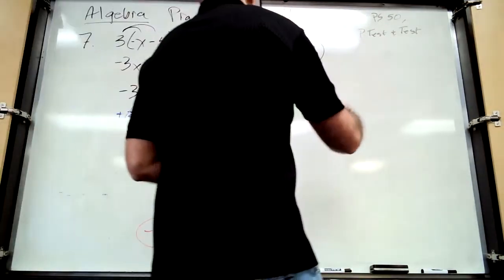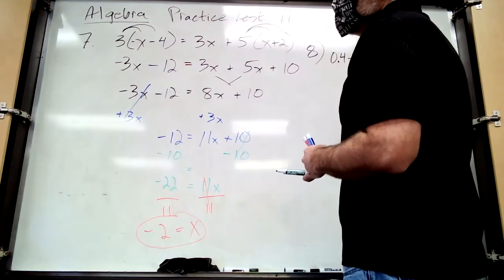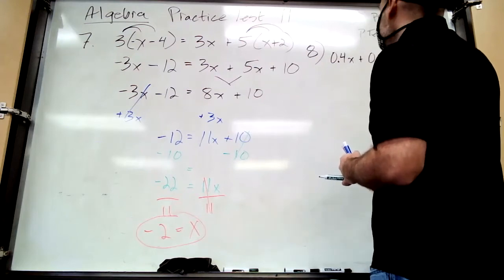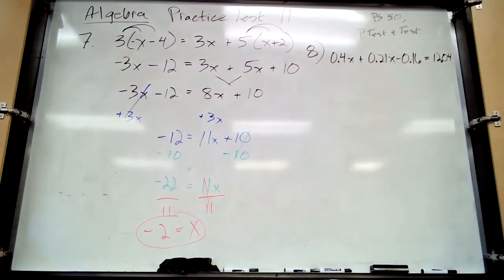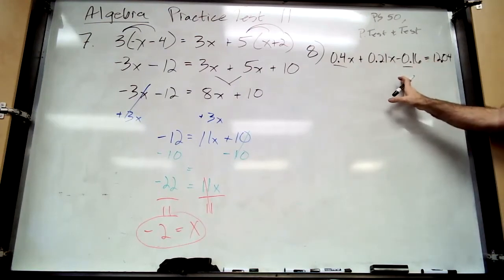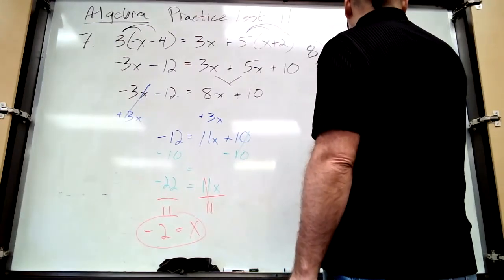Number eight: same steps. There's a shortcut where you can multiply everything by 100 to clear the decimals, but we'll talk about that later. For now use your calculator. No parentheses, but there are like terms on the left side — just constant terms. On a calculator combine 0.4 added to a negative 0.16, which gives 0.24.